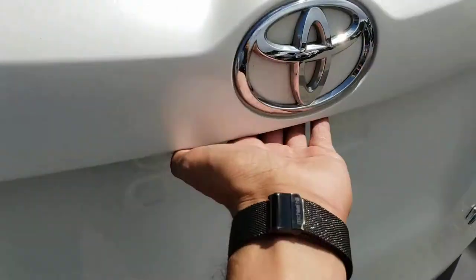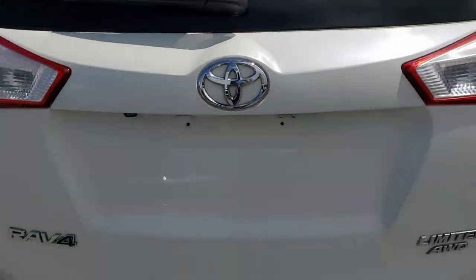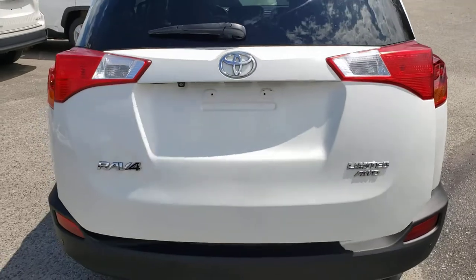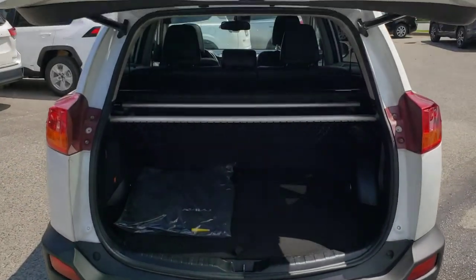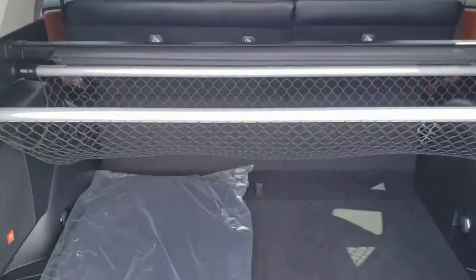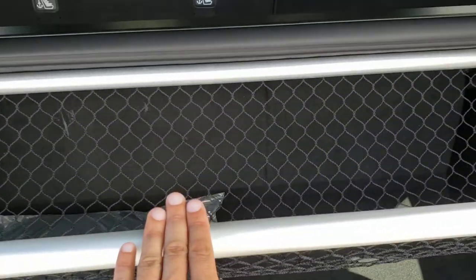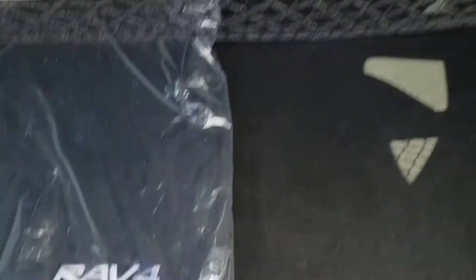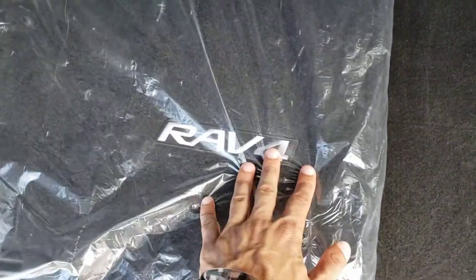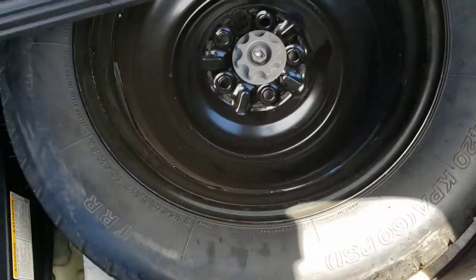Popping the power liftgate is nice and easy — you're simply going to hit the button underneath and it'll pop right open for you. Back here you've got a nice generous carpeted cargo area as well as a handy little cargo net to keep things organized and a privacy cover if you're looking to cover up your cargo. You'll also notice you've got the standard RAV4 carpet mats — if you're looking to switch those out they're still in the package. Underneath you've also got a spare tire as well as the tools to change it in case you ever get a flat.